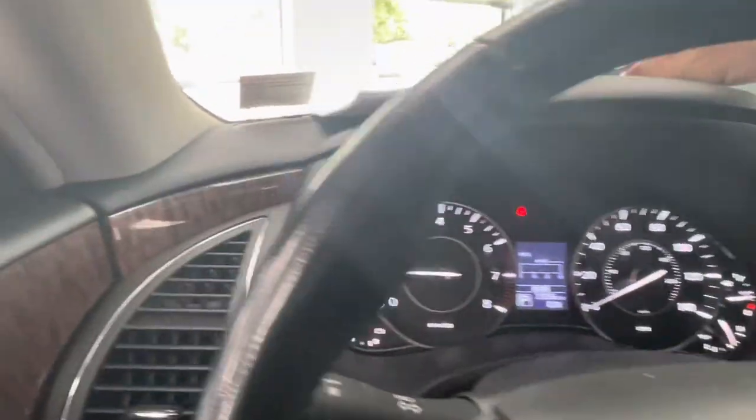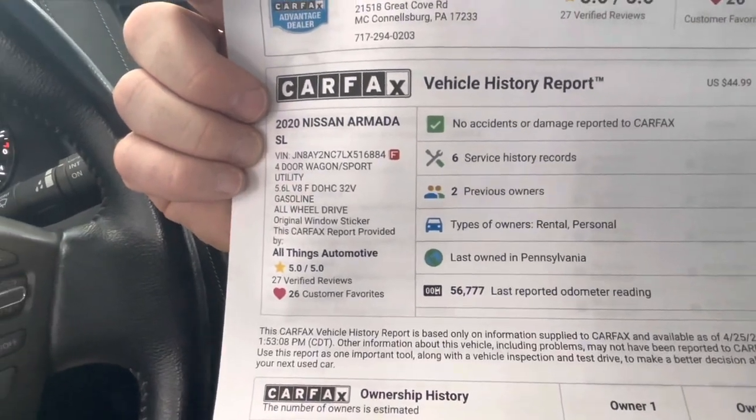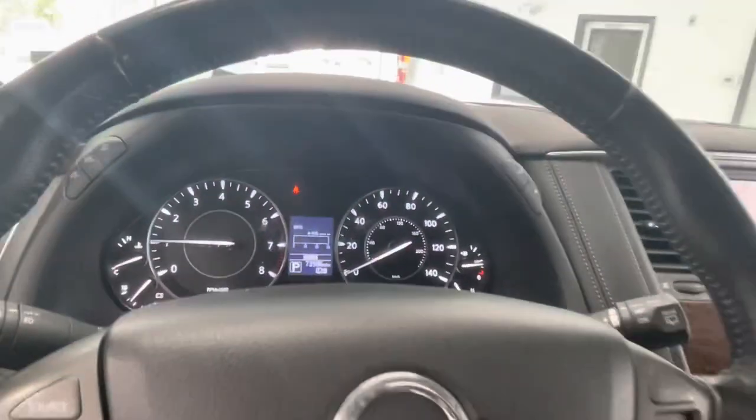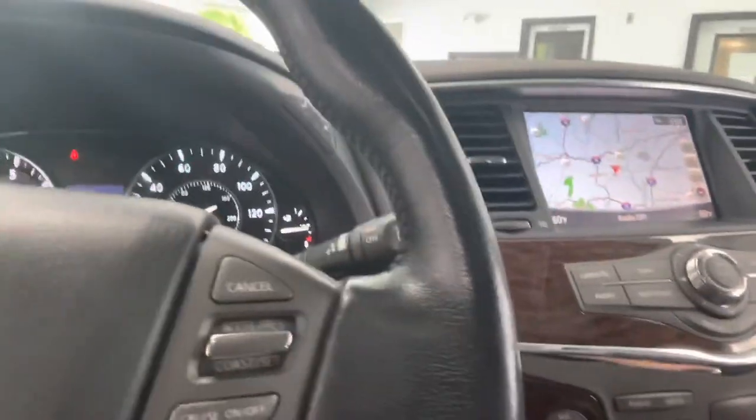Looks like just about 74,000 miles. Let's take a look at the CarFax — as stated before, clean CarFax, two previous owners. This was a local trade from great customers of ours who traded it in for another vehicle — actually traded two for one.